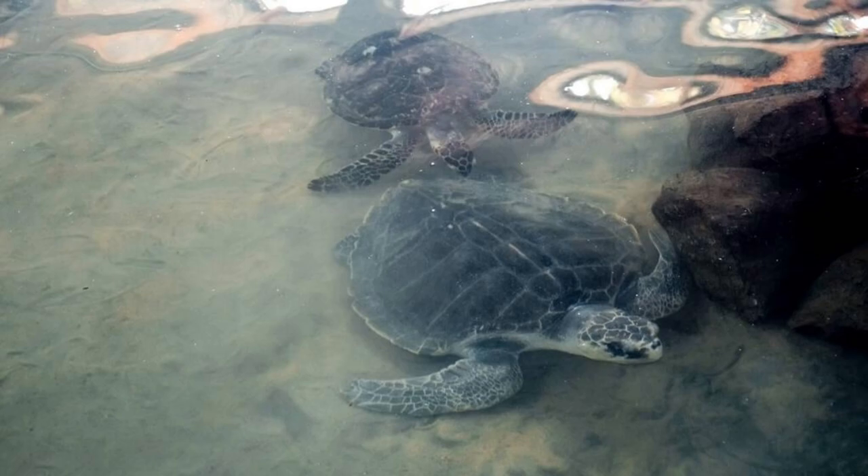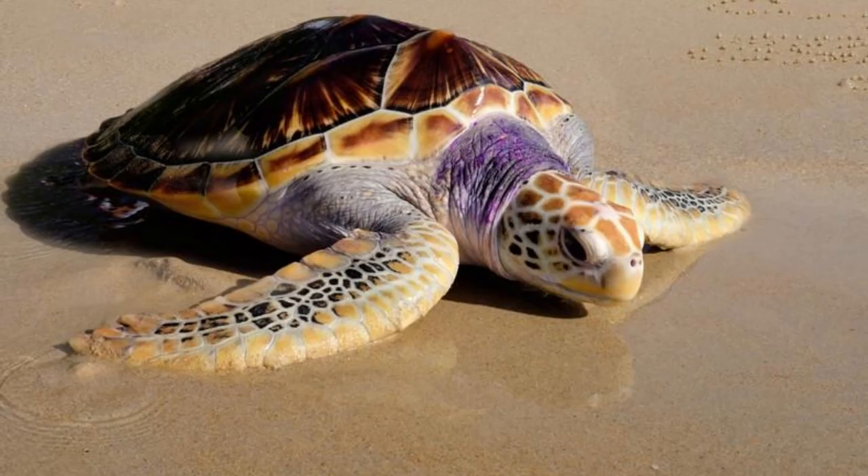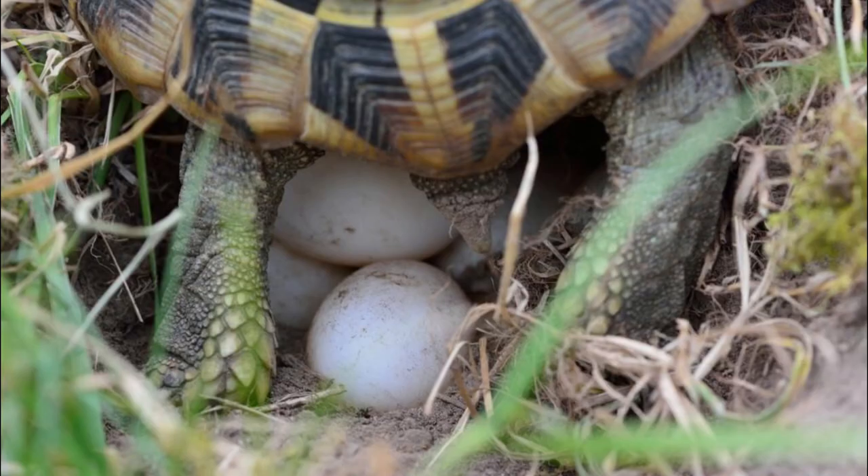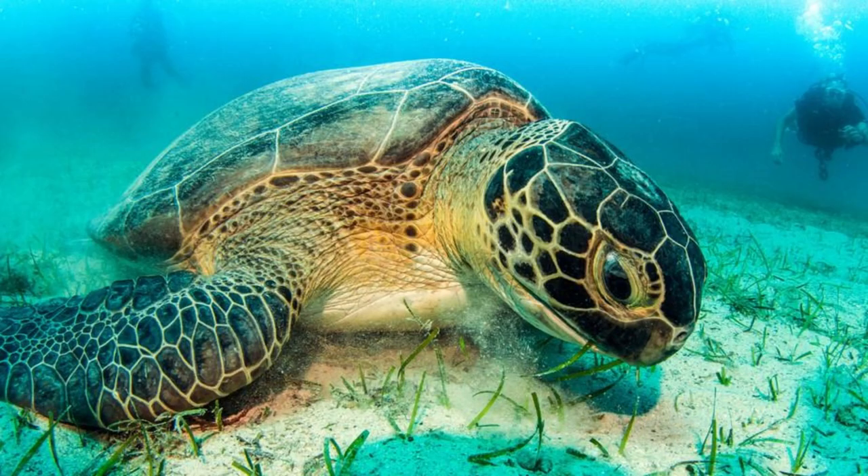Medjit Islands Turtle Sanctuary. Protect endangered species and support conservation efforts at Medjit Islands Turtle Sanctuary, a dedicated refuge for nesting sea turtles in the Marshall Islands. Learn about the life cycle and behavior of green and hawksbill turtles, which return to the island's beaches year after year to lay their eggs. Participate in volunteer programs to monitor nesting activity, protect hatchlings, and educate local communities about the importance of marine conservation. Medjit Islands Turtle Sanctuary is a vital sanctuary for endangered sea turtles and a symbol of hope for their future survival.